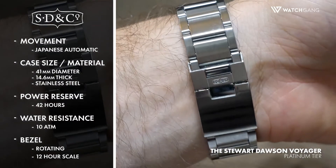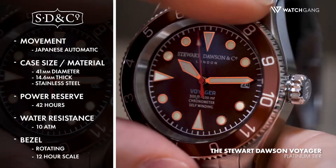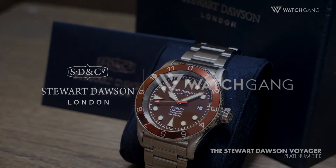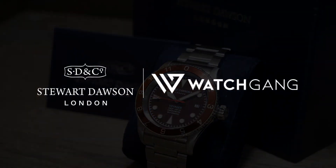The Stuart Dawson Voyager, a platinum-tier watchgang watch, exudes confidence from every corner of its design and is ready to be a helpful sidekick on any quest you may find yourself pursuing.